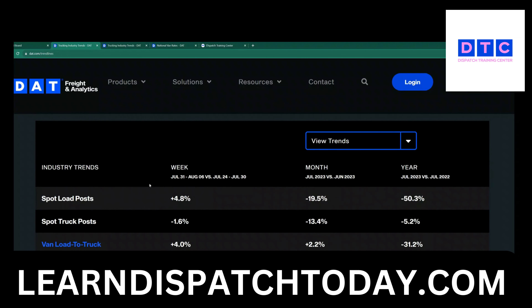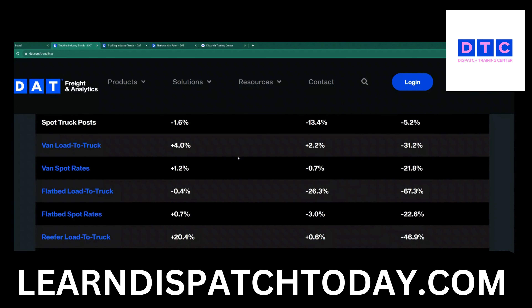Let's look at spot load posts first. Comparing this week to the previous week we see minus 19%, and compared to the previous year we are down 50%. Looking at the van load-to-truck ratio, we came up a little bit higher this week but it's still only up 2%, while compared to last year we are still minus 31%. For van spot rates, we are minus 0.7% this week compared to the previous week.